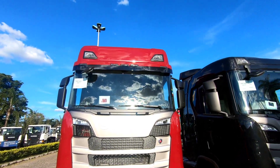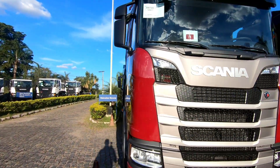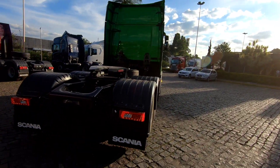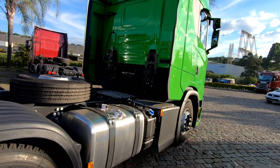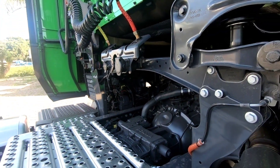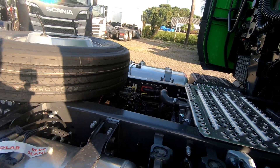You can see the height difference. This is an R model — you can't even compare, because the R is the normal and the S High Line is another story. Literally, well mounted — 13L motor, XPI, 6 cylinders in line, delivering 450cv with a 12-speed gearbox, soft cruise, and retarder.